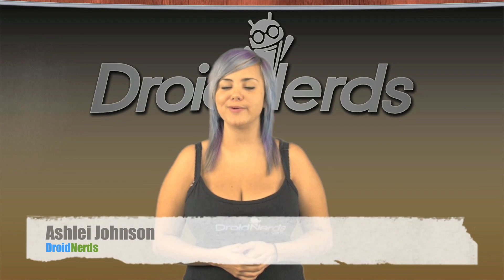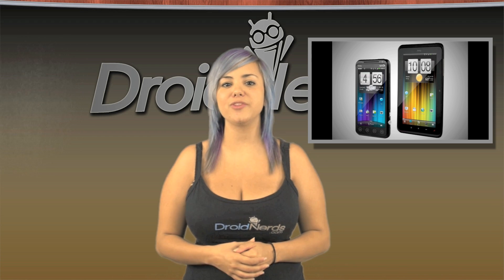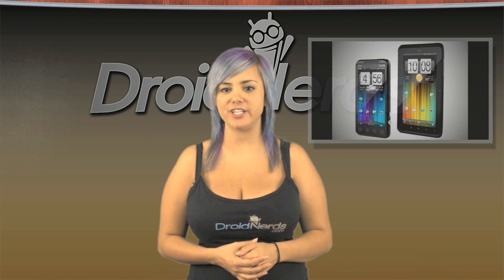Hey guys, Ashley here, and here's what's news. It looks like Sprint is expanding their lineup of EVO devices with the new EVO 3D and EVO VIEW 4G.